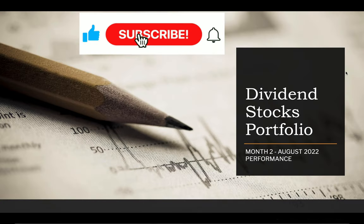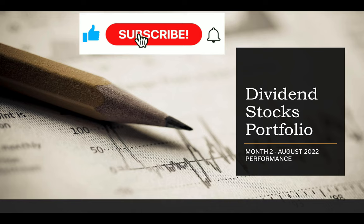If you haven't already done so, please hit the subscribe button now, click the bell for notifications, hit the like button, and add a comment below. We greatly appreciate it.